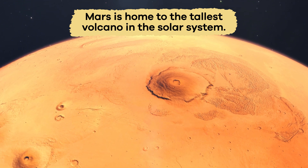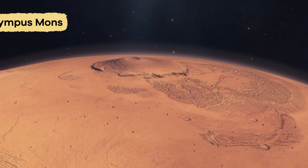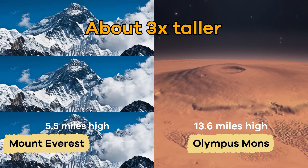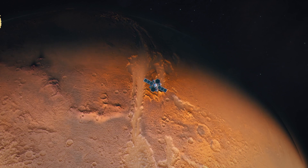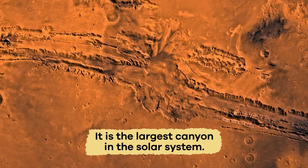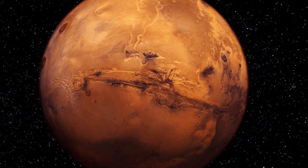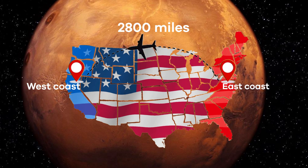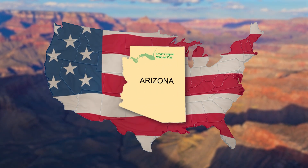Mars is home to the tallest volcano in the solar system. It is called Olympus Mons, and it is about three times taller than Mount Everest. Another notable geographic feature is Valles Marineris, which is the largest canyon in the solar system. It is so large that if it were on Earth, it would stretch from the east coast of the United States all the way to the west coast. That makes the Grand Canyon look pretty tiny in comparison.